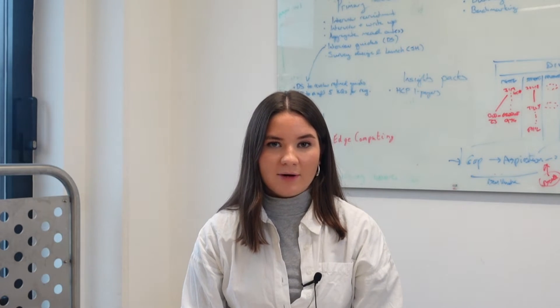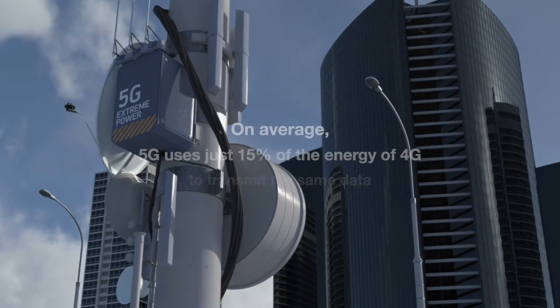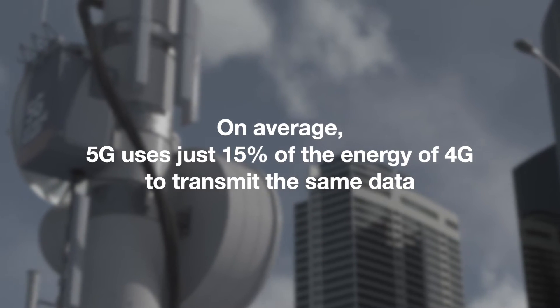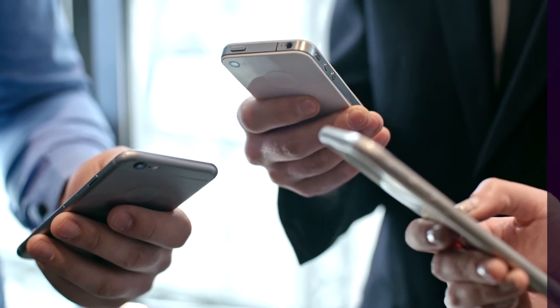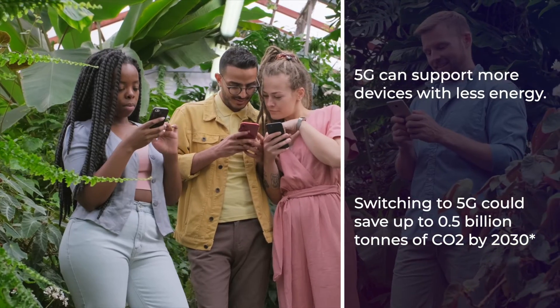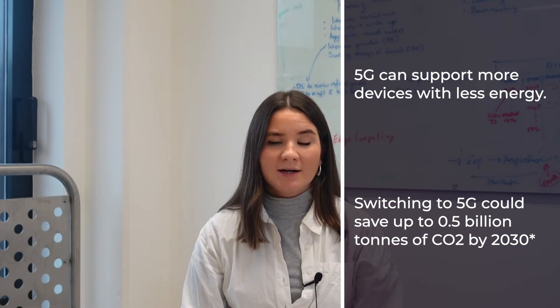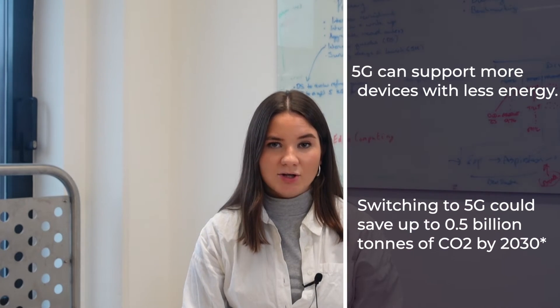5G is already making our networks more efficient. On average, 5G cell sites use just 15% of the energy of 4G cell sites to transmit the same data. This is because 5G networks are equipped with new technologies like massive multiple input, multiple output that make better use of available spectrum and reduce the number of base stations needed to cover a given area. This means that 5G networks can support more devices with less energy. For this reason, STL Partners has predicted that a faster transition to 5G globally could save half a billion tonnes of CO2 by 2030. You can read more about this in our report on how 5G can contain carbon emissions, which is linked below.